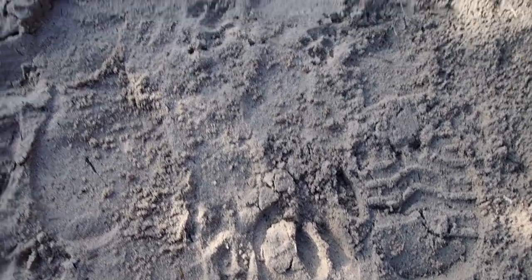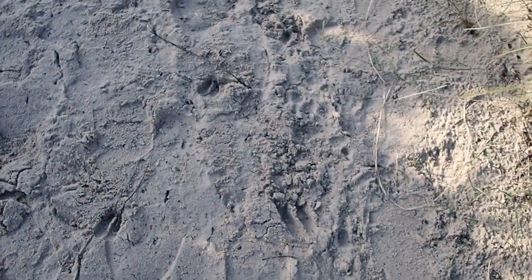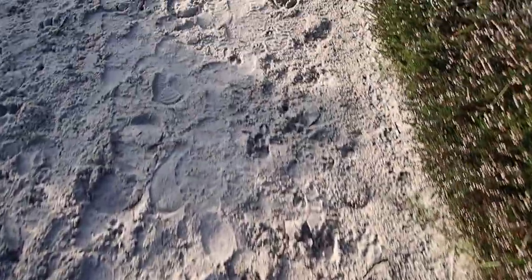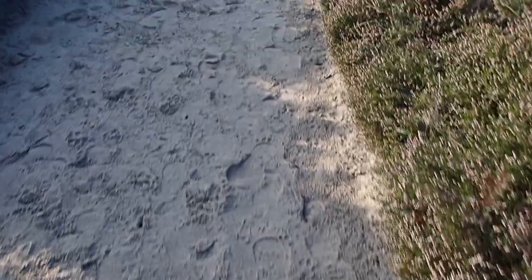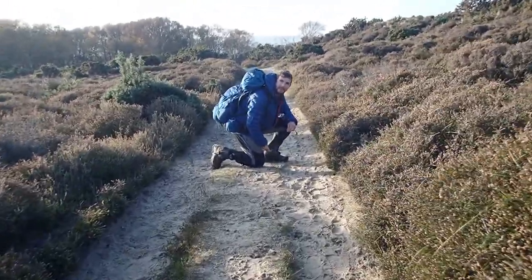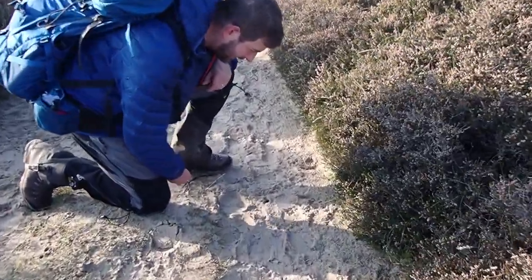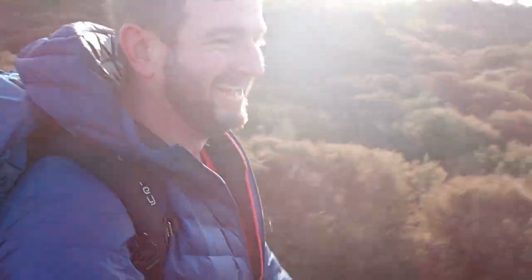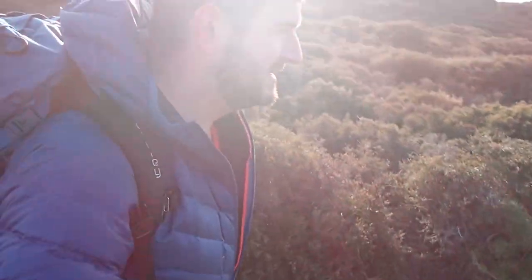We've noticed quite a lot of deer slots along this path, which is quite interesting, so we thought we'd try and track them and see if we can find them. Kerry found some pellets — deer poop! The bellies have engaged and the tractor beam is locked onto our first sandwich of the day.